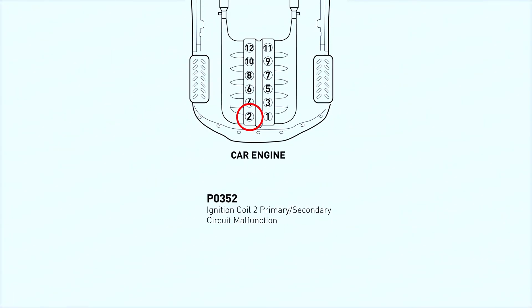P0352 is a trouble code that indicates a malfunction in the ignition coil B primary or secondary circuit. Ignition coils are responsible for transforming the battery's voltage into the high voltage needed to create a spark in the spark plugs. When this code appears, it means that there's an issue with one of your ignition coils, specifically the one labeled as B.